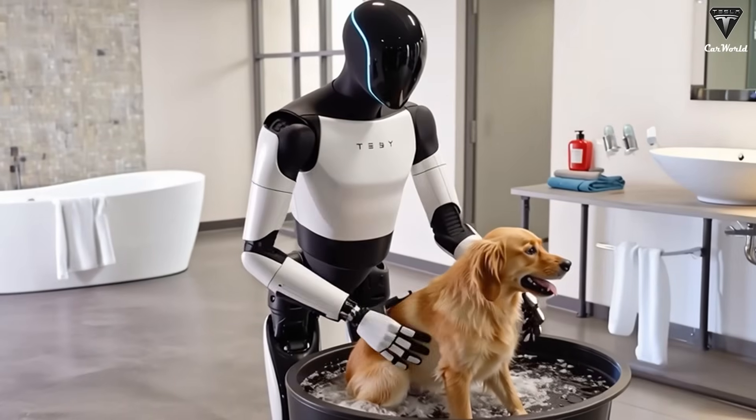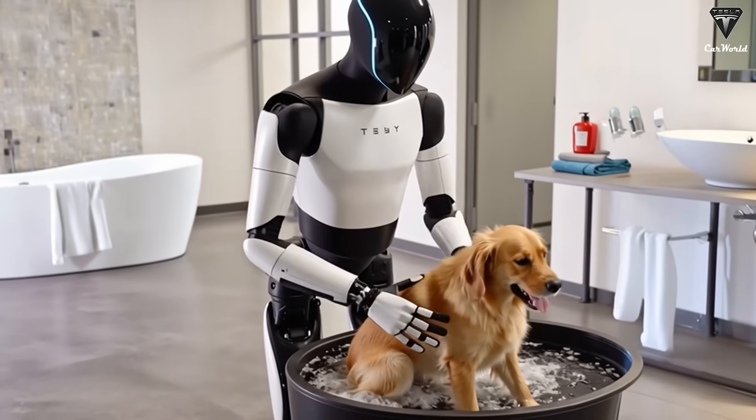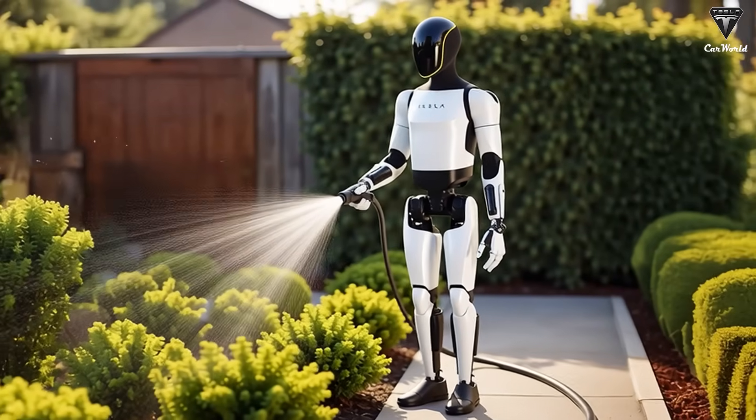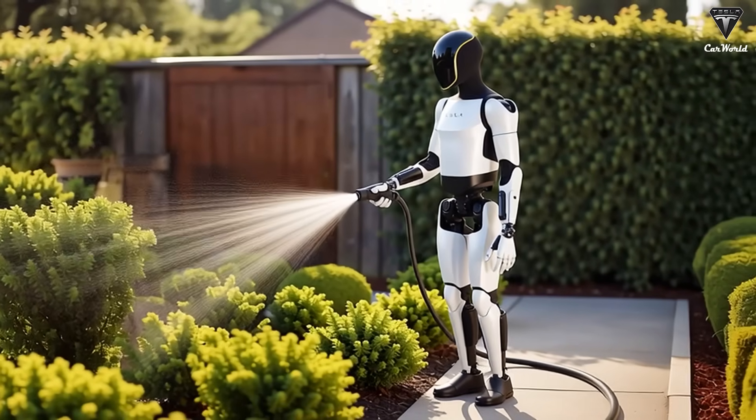Owners may even be able to customize their robot's voice, choosing between male or female, different regional accents, or even adjusting communication speed depending on the set language.